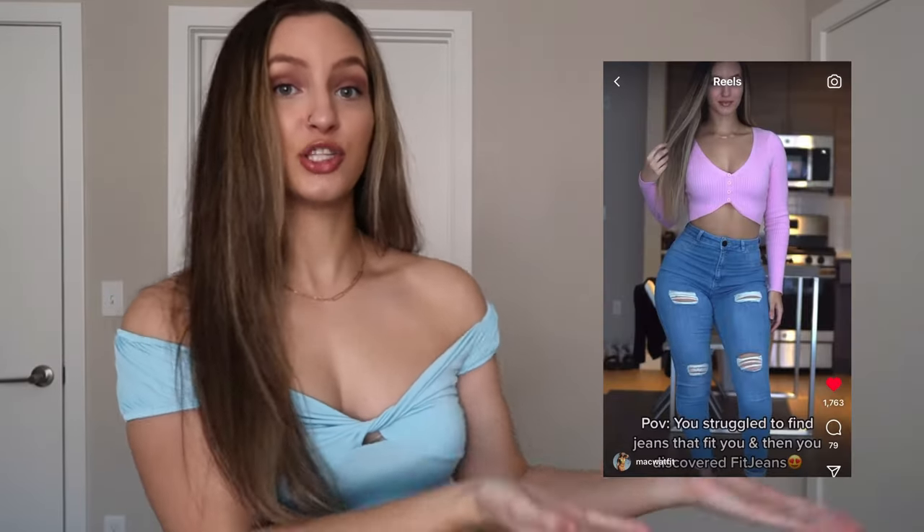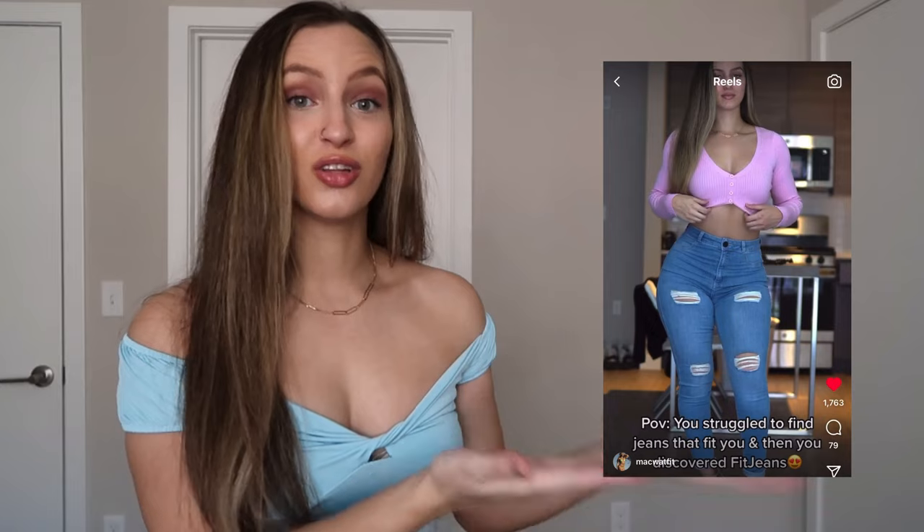So before I show you the first jean that I have on right now, I want to show you guys my first ever favorite pair of fit jeans — I'm going to insert the picture right here. I used to love this pair because I was really into holes, but now that I'm more grown, I just feel like no holes looks a bit more classy and sexy.